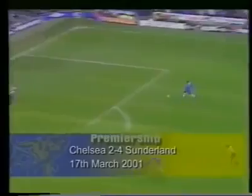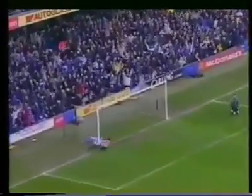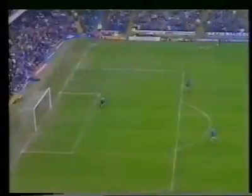Hasselbeck is onside. Gronkja — and now the offside is given against Jesper Gronkja.